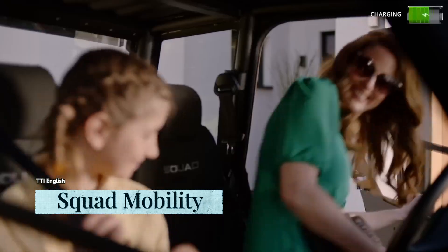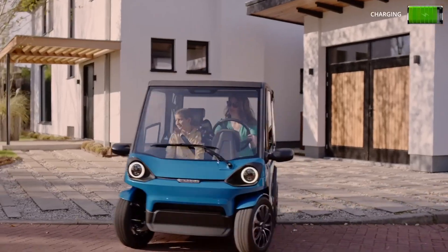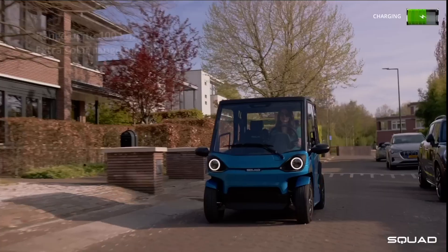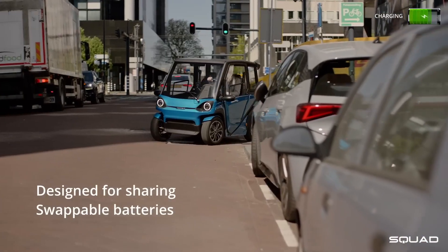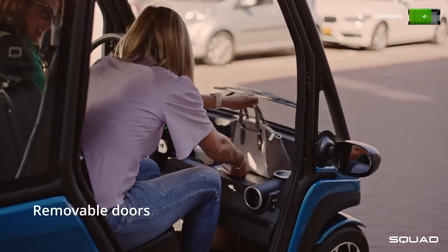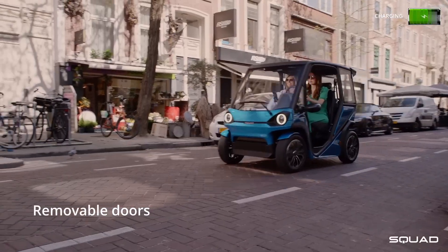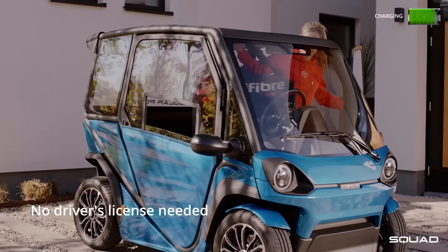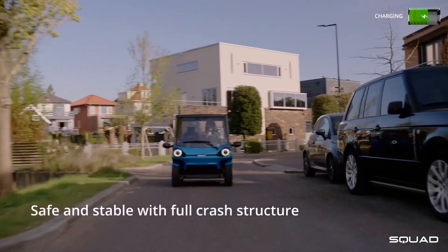As a result of three years of development, Squad Mobility has launched the Squad Solar City Car, a two-seater solar electric vehicle that can be driven without a driver's license in several EU countries. With its compact size and ability to provide both private and shared mobility, it bridges the gap between passenger EVs and electric two-wheelers. The Squad provides space for two tall passengers and extra luggage, totaling 68 liters of cargo space.